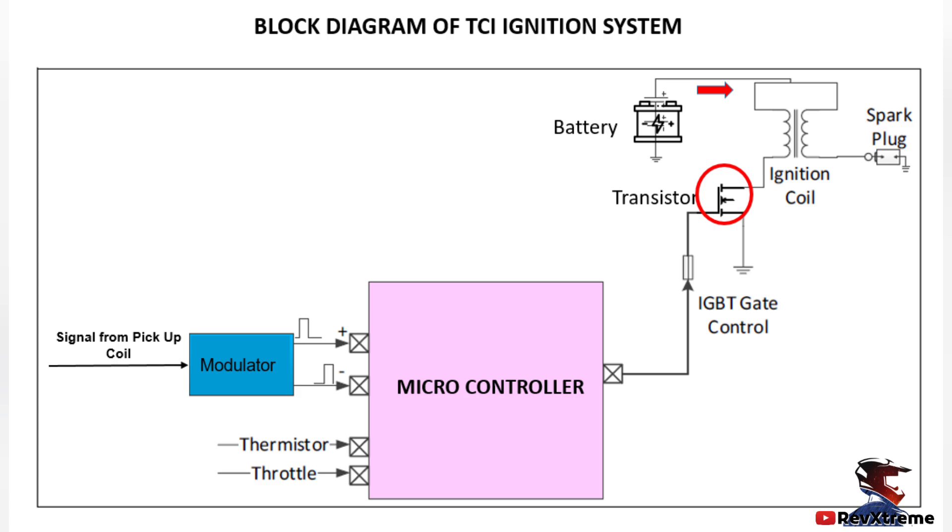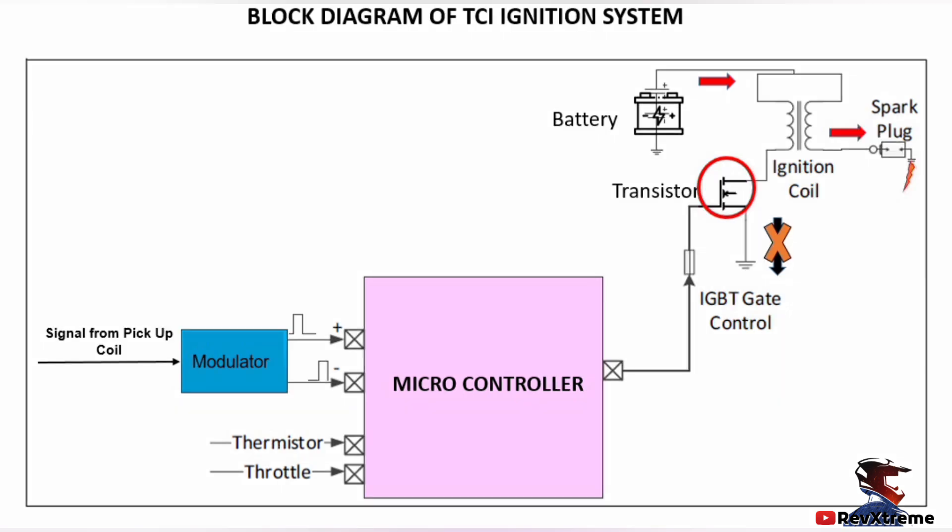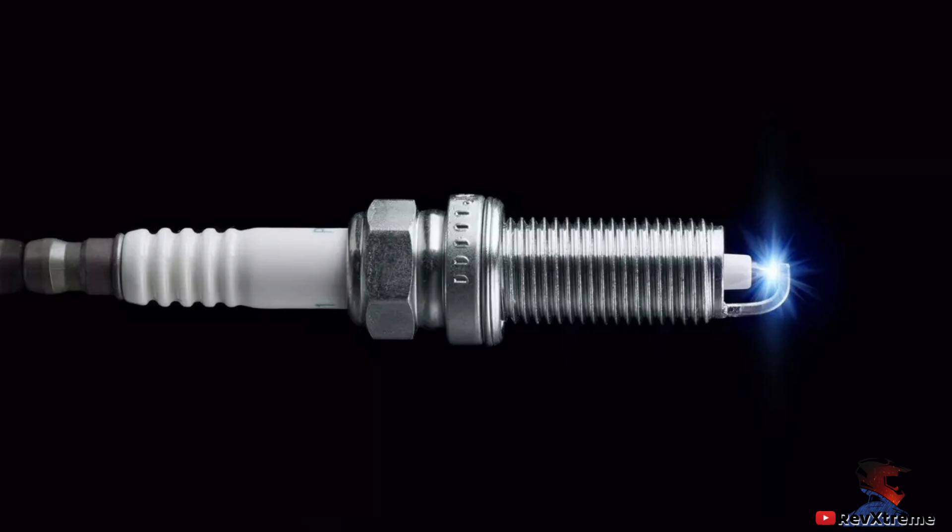When the transistor switch is turned off, the current can no longer flow to the ground and the magnetic field around the ignition coil's secondary winding collapses. This causes a high voltage current of around 30,000 to 40,000 volts to be induced in the ignition coil's secondary windings, and this voltage is strong enough to jump the spark plug gap and generate the spark.